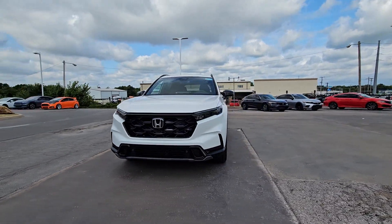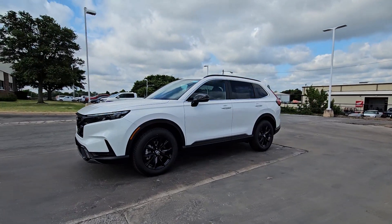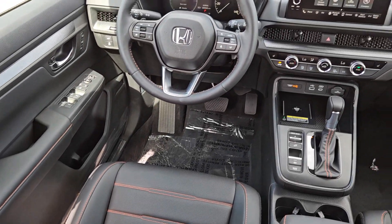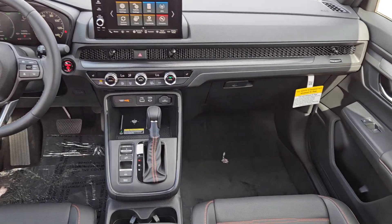These are just some of the great options this vehicle comes with: keyless entry, moonroof, satellite radio, adaptive cruise control, backup camera, power lift gate, power passenger seat, heated mirrors, blind spot monitor, and dual zone AC.